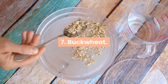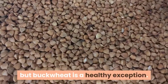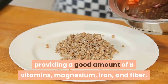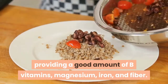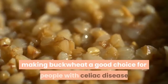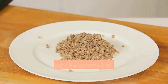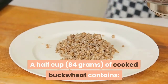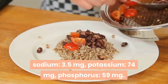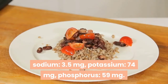7. Buckwheat. Many whole grains tend to be high in phosphorus, but buckwheat is a healthy exception. Buckwheat is highly nutritious, providing a good amount of B vitamins, magnesium, iron, and fiber. It's also a gluten-free grain, making buckwheat a good choice for people with celiac disease or gluten intolerance. A half cup of cooked buckwheat contains sodium 3.5 milligrams, potassium 74 milligrams, phosphorus 59 milligrams.